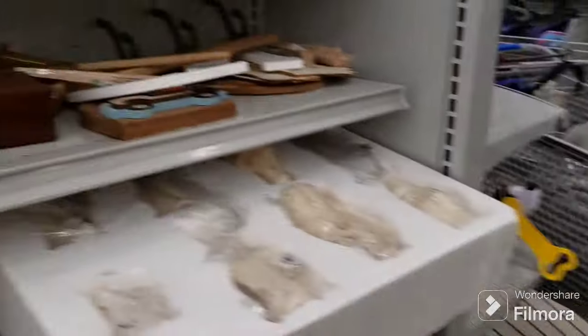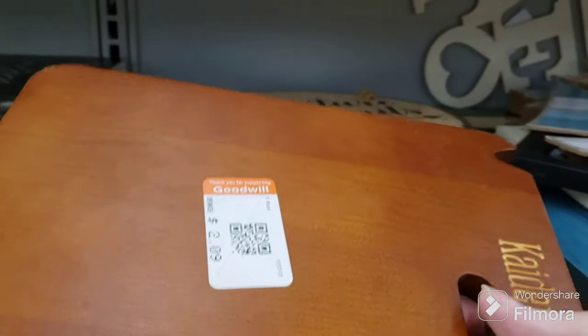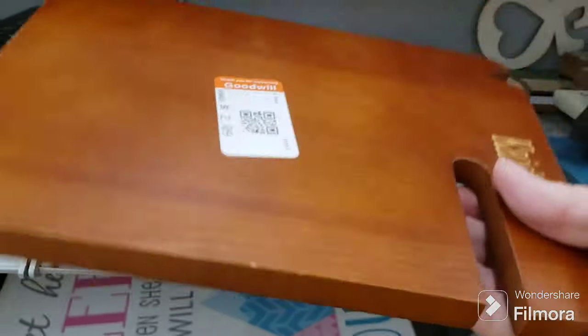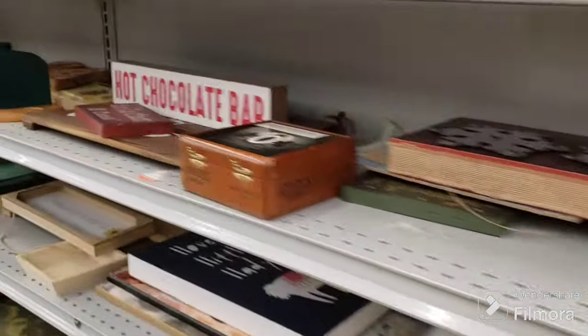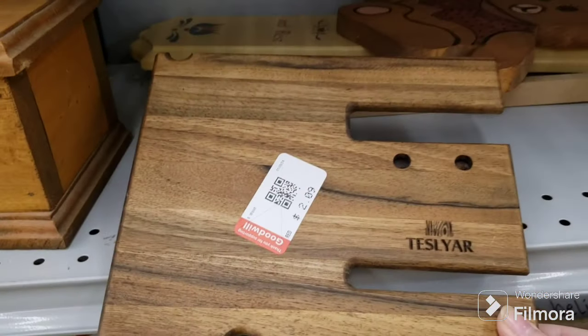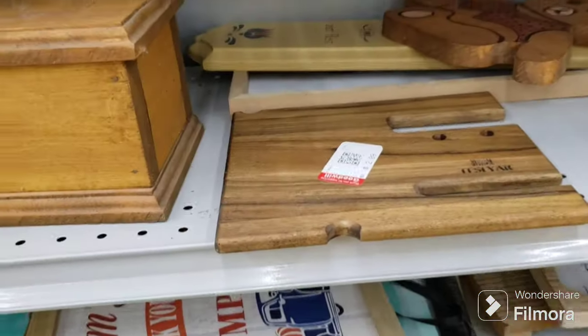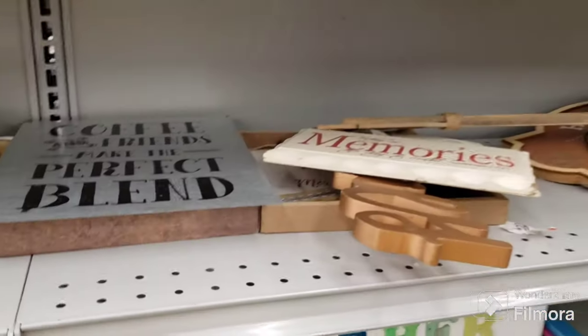This looks like another docking station. I just saw half of one and I was looking for the other half. This is a Caden one, and the one down there is a Tesliar docking station, but I haven't found the other piece to either. There's also a cute sign: 'Coffee friends make the perfect blend.'